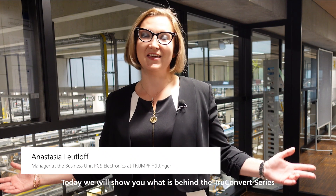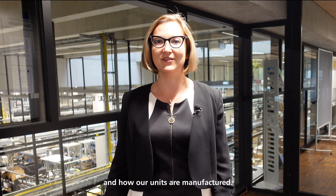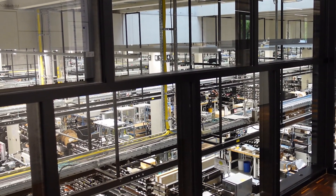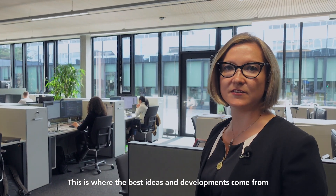Hello and welcome! Today we will show you what is behind the Trooper Knot series and how our units are manufactured. This is where the best ideas and developments come from — our R&D department.